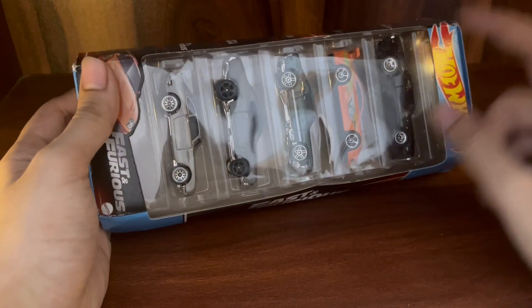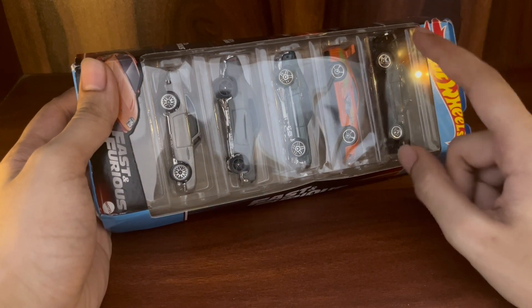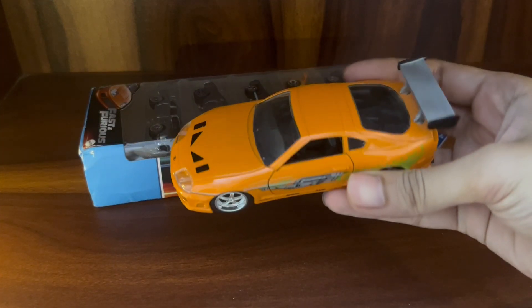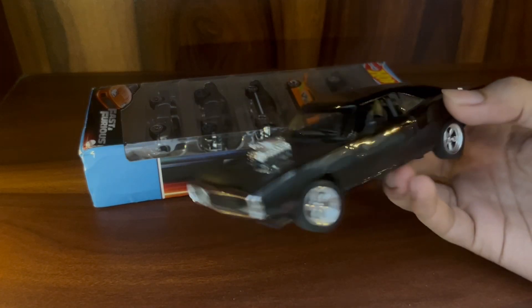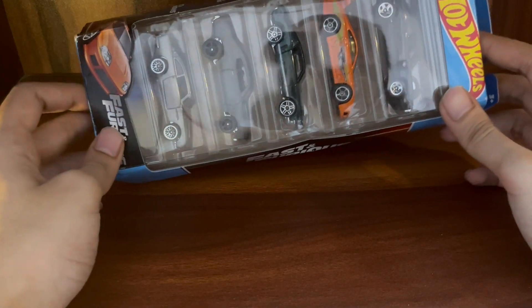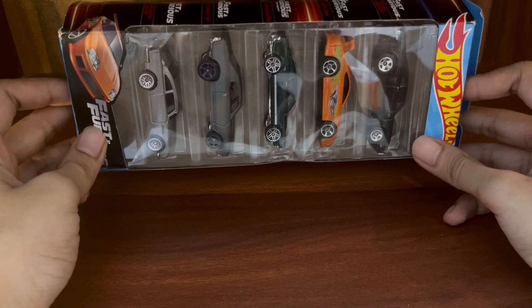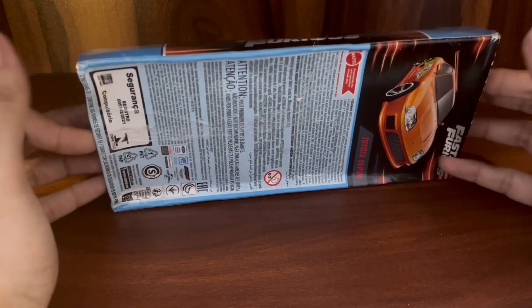I actually have the Supra and the Dodge Charger in bigger scales — here they are. To have them in 1:64 scale is really amazing. Just look at the details — this is really dope. I love this package. Let's go ahead and open it up.